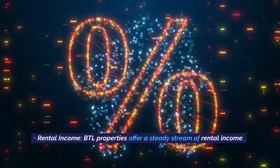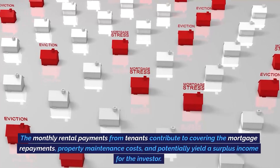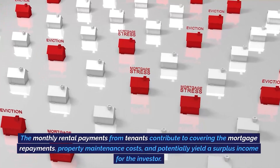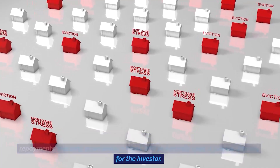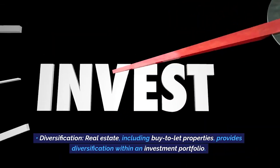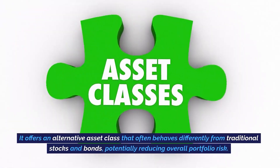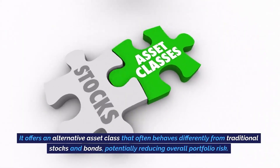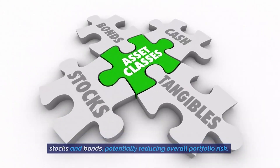Rental income. BTL properties offer a steady stream of rental income. The monthly rental payments from tenants contribute to covering the mortgage repayments, property maintenance costs, and potentially yield a surplus income for the investor. Diversification. Real estate, including buy-to-let properties, provides diversification within an investment portfolio. It offers an alternative asset class that often behaves differently from traditional stocks and bonds, potentially reducing overall portfolio risk.